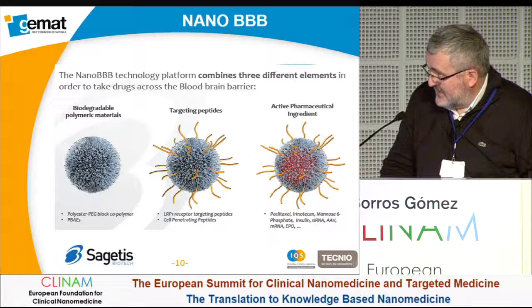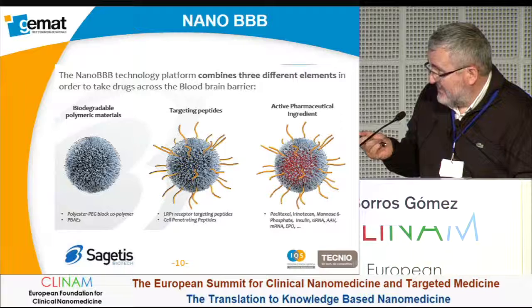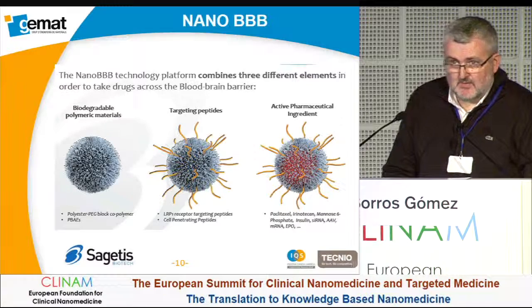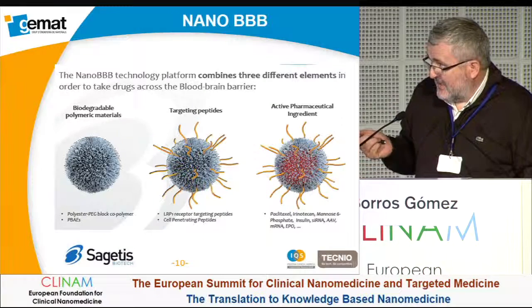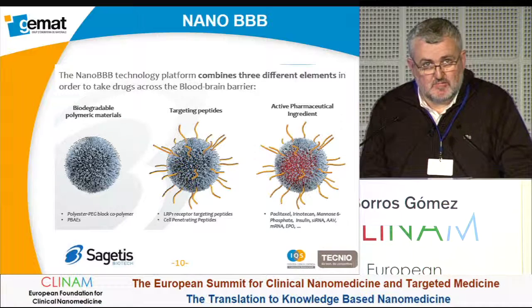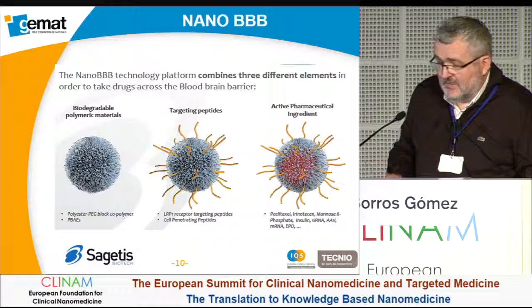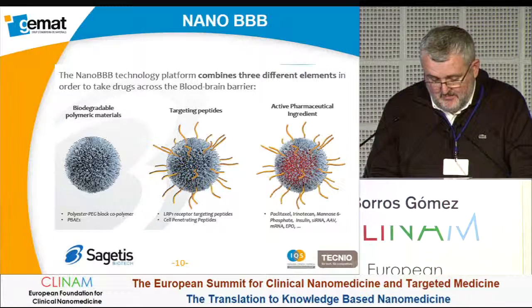The design of our systems looks like this. We have biodegradable polymeric material designed to be biodegradable using a tuning approach — we can tune the degradation time allowing sustained release. We have designed targeting peptides and use our nanoparticles to load different pharmaceutical ingredients. The drug model shown today is Paclitaxel, against brain tumor.